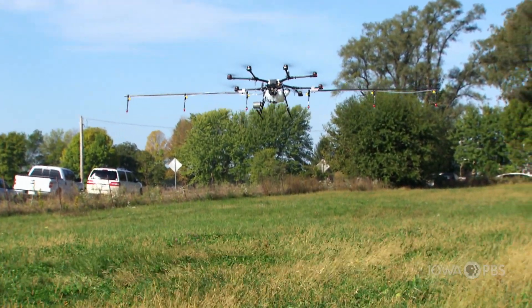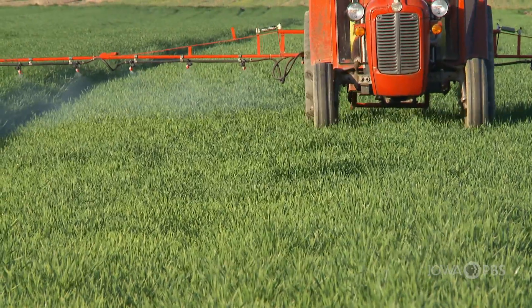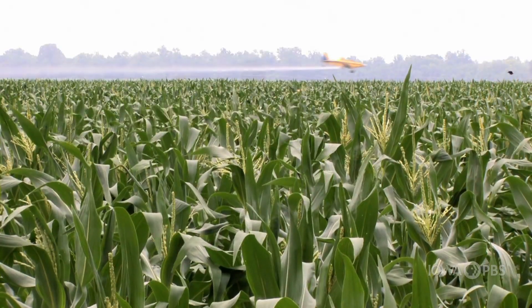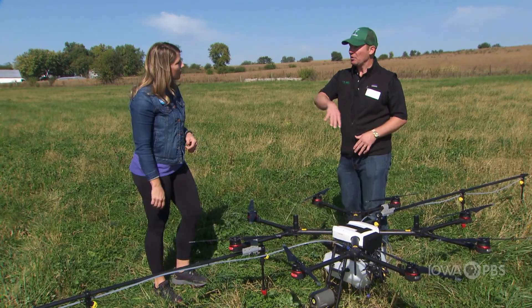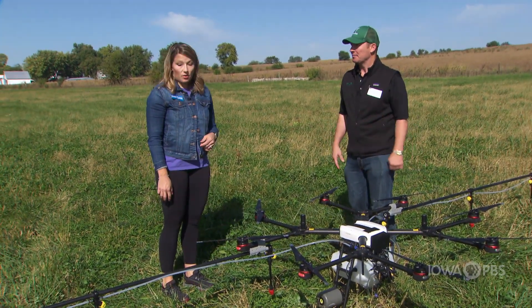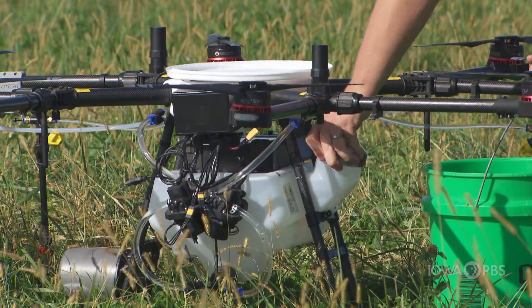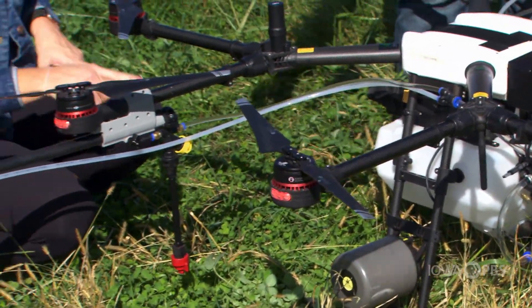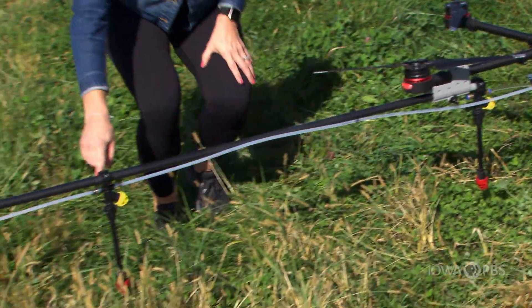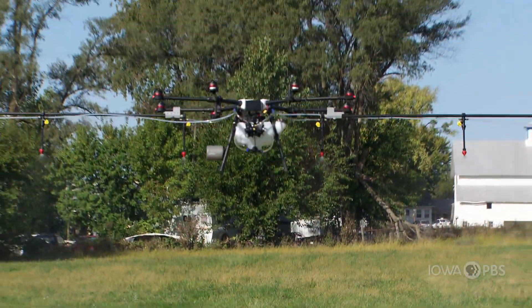How did farmers do this job before there were drones? Before, they used tractors, which go slowly through the field, or they have planes which fly above and they're not very accurate. So what we can do is fly right in the field exactly where you want it to be. So we put the pesticide in here, and then it goes through these tubes and out all these nozzles. And the nozzles spray really evenly all the way across the field.